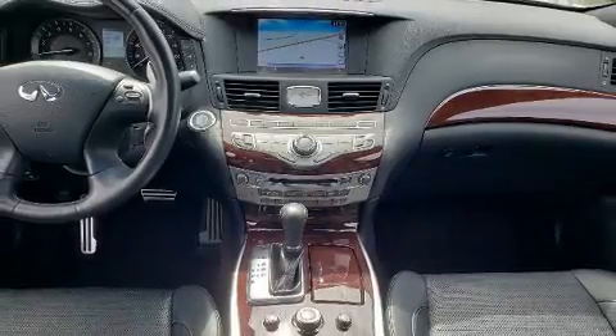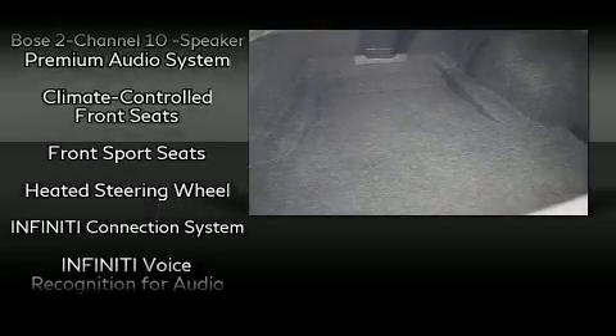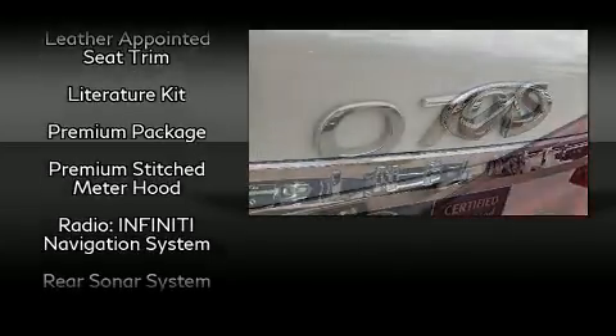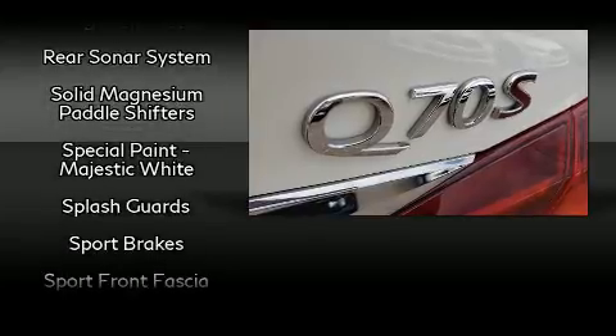Infiniti ensures the safety and security of its passengers with equipment such as traction control, a security system, and four-wheel disc brakes with ABS. Various mechanical systems are monitored by electronic stability control, keeping you on your intended path.